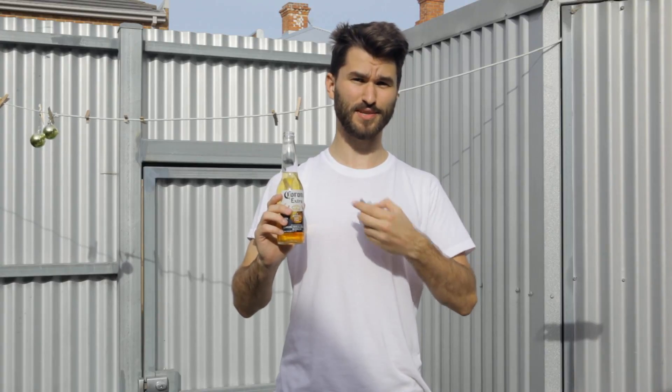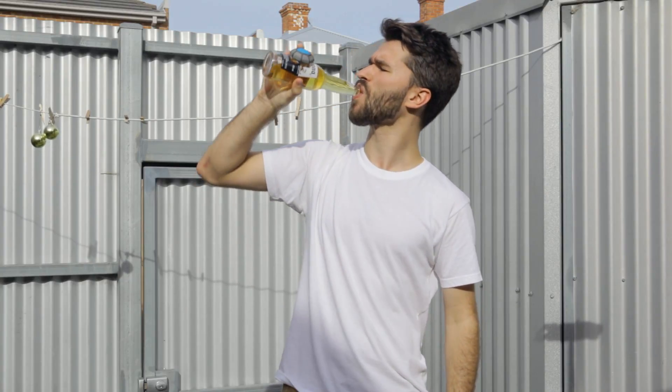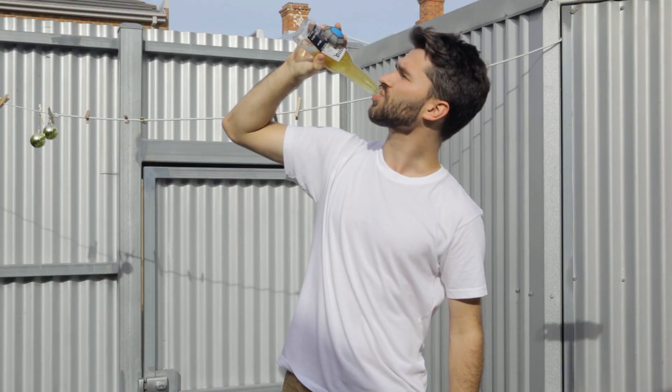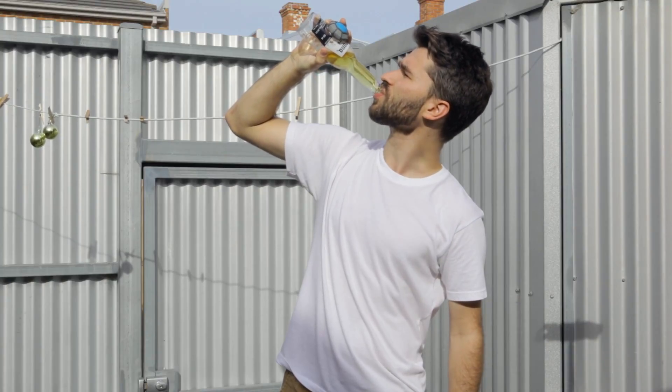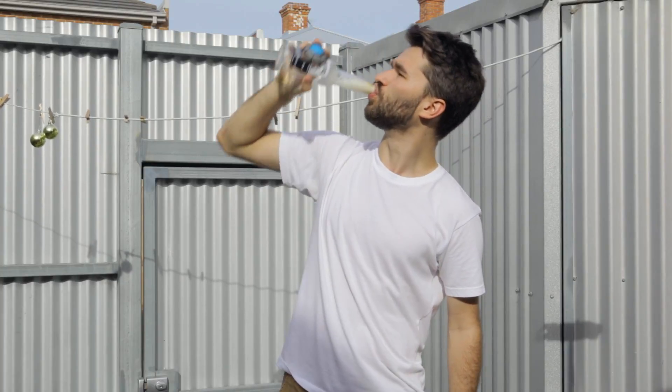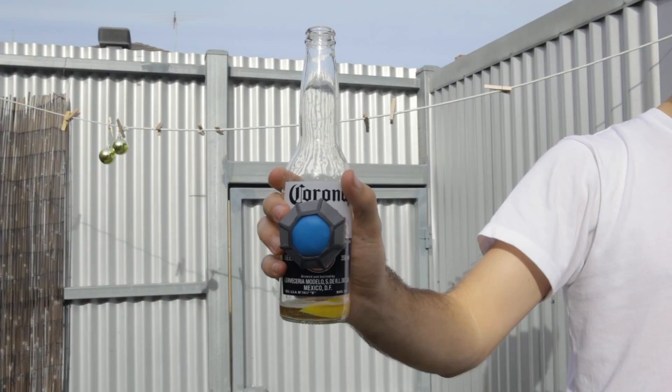Augmenters work on pretty much anything — like this beer, for example. Just place it on, level up, and of course to gain that precious XP, destroy it.